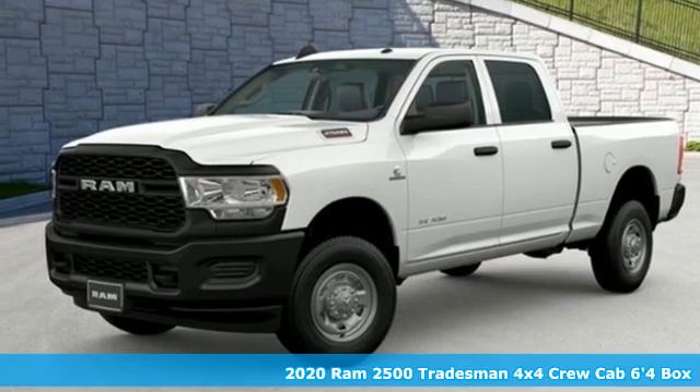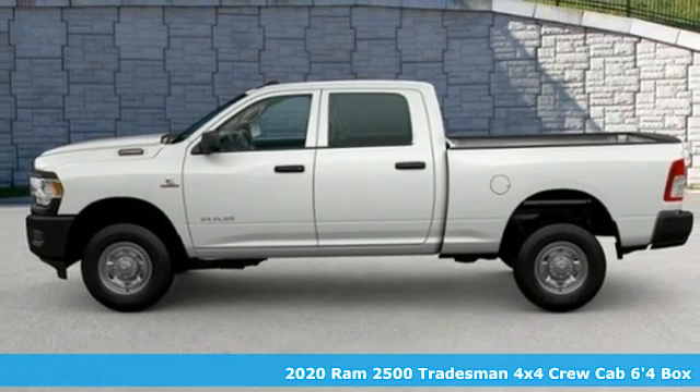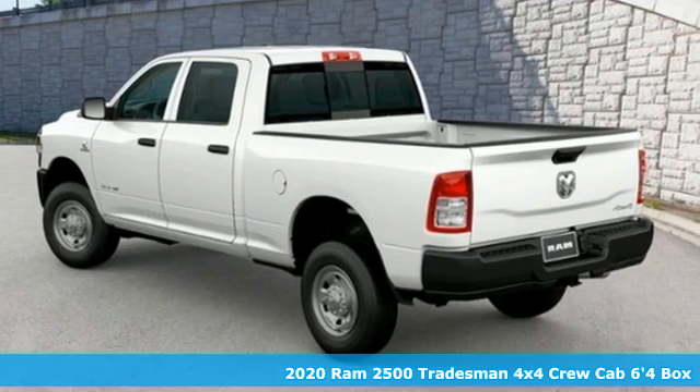Here's a new 2020 Ram 2500. Engineered to get things done. Engineered to be a Ram. And get ready for an impressive combination of features.